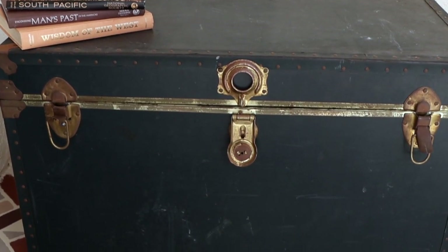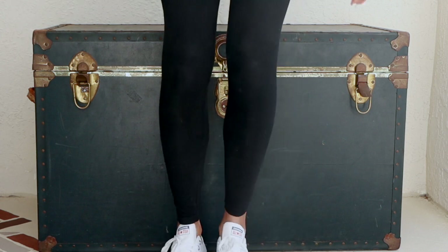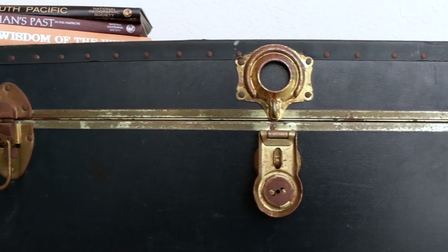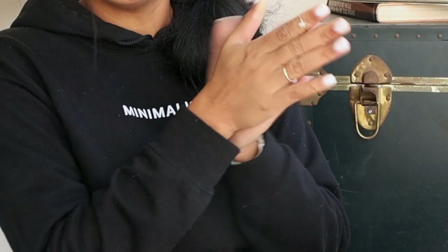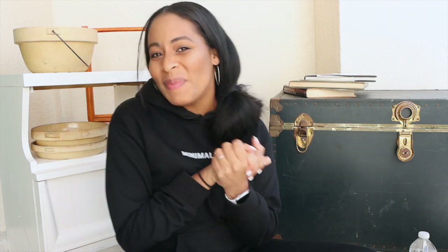I'm gonna have so much fun restoring this trunk. It's not in the best shape, obviously, but that's the fun of it. I'm definitely going to be keeping this. If I could put a trunk in every room in my house — call me trunk mama — because I would do it. Okay, that's it. I think that's all I got. Are you excited? We're about to thrift flip.